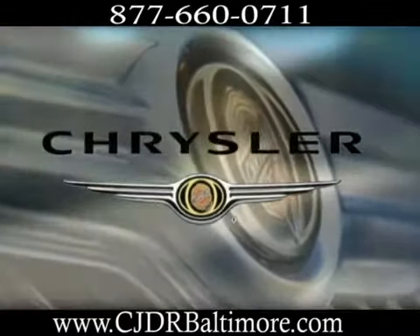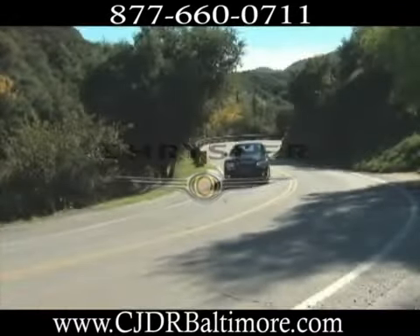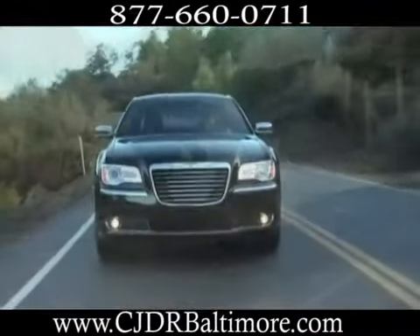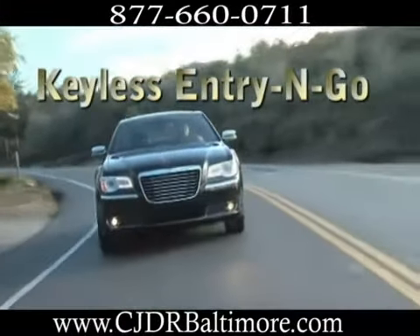Elegance comes standard on the 2012 Chrysler 300. An aerodynamic exterior delivers refined wind noise management, enhances fuel efficiency, and creates a quiet interior.